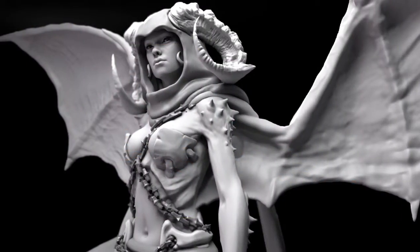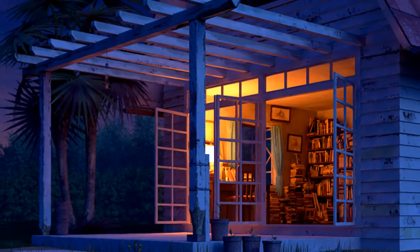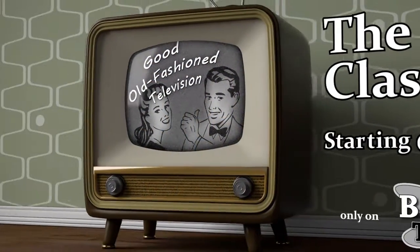Become a modeler, an animator, or learn the entire production pipeline with instructors who know how today's professional pipelines work.